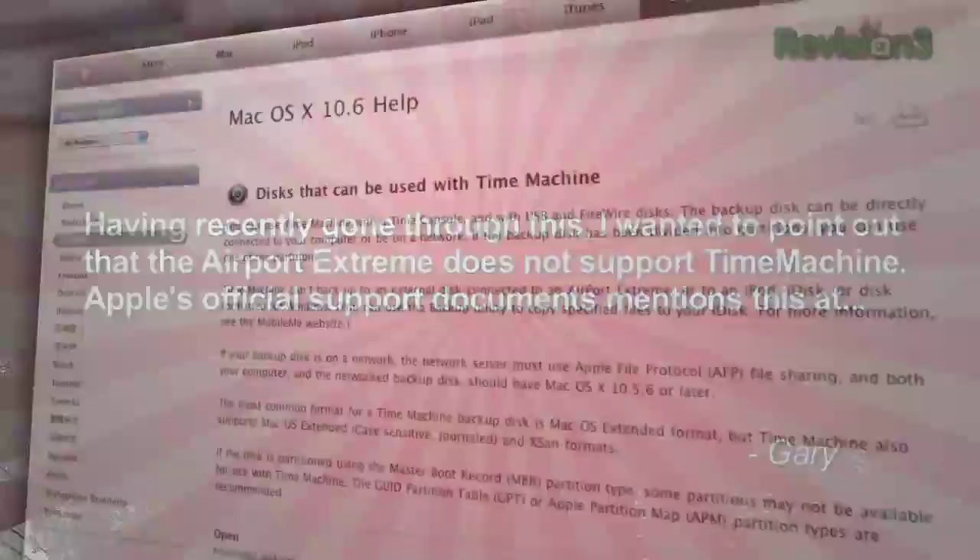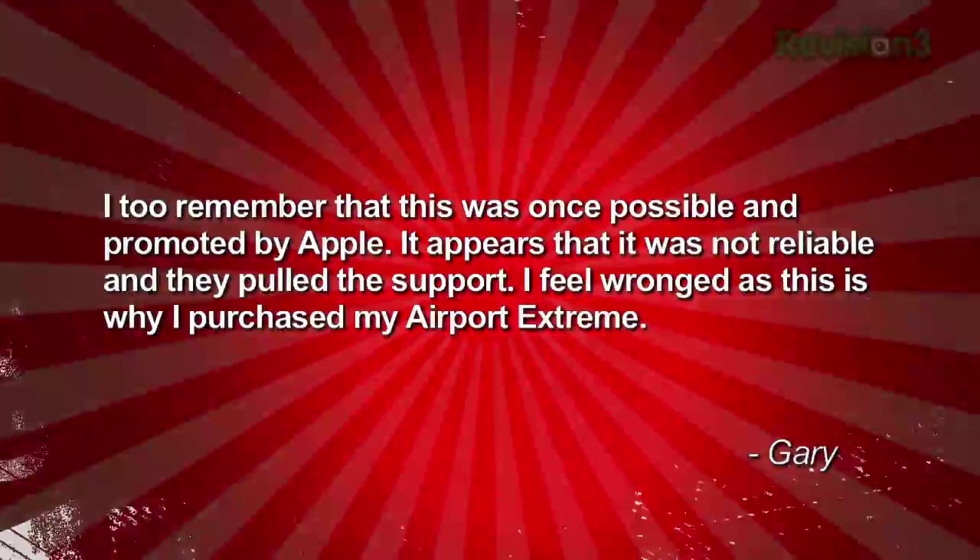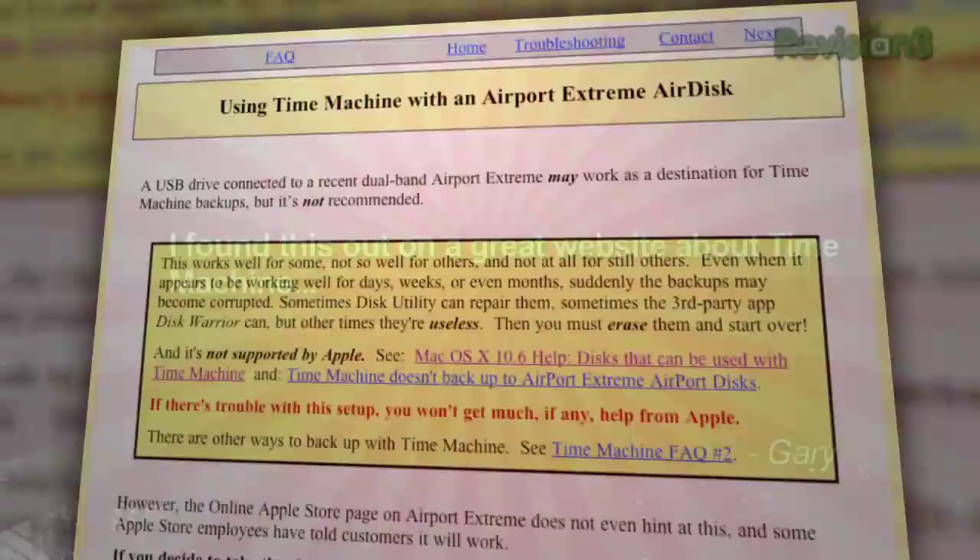We got some feedback about advice we gave to a viewer in episode 175 about Apple Airport and Time Machine. Gary writes in: having recently gone through this, I wanted to point out that the Airport Extreme does not support Time Machine — Apple's official support documents mention this. It appears it was not reliable and they pulled the support. I feel wronged, as this was why I purchased my Airport Extreme in the first place.